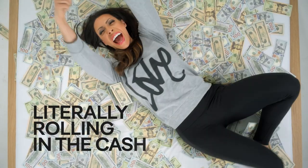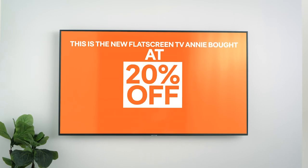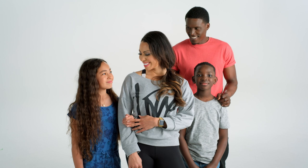This is her literally rolling in the cash she saved by using Honey. And this is the new flat screen TV Annie bought at 20% off with Honey. This is Annie telling you to get Honey today. Go to joinhoney.com now and save fat stacks.